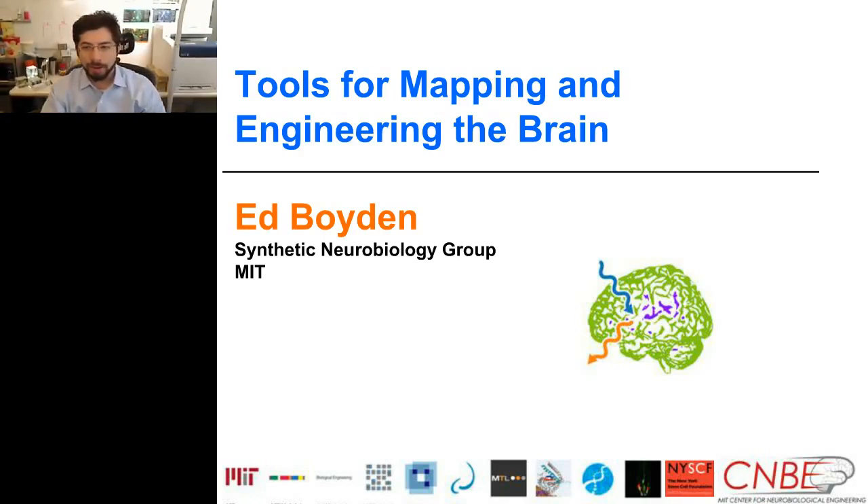Welcome. It's good to be talking to you today. Today I want to talk about some technologies that we've been developing that allow the brain circuitry to be mapped and also to be controlled. The impacts of these kinds of technologies are that we can try to decipher the incredible density, heterogeneity, and high speed of operation of brain circuitry.